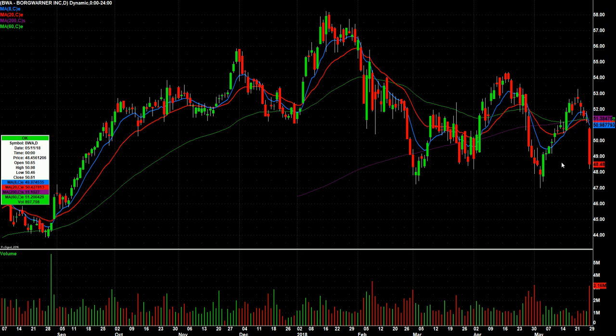BWA — a little bit like JP Morgan. Kind of a nasty day today, nearing some support where it's bounced here and here, although well below the 200-day.